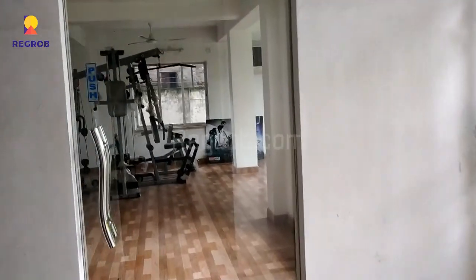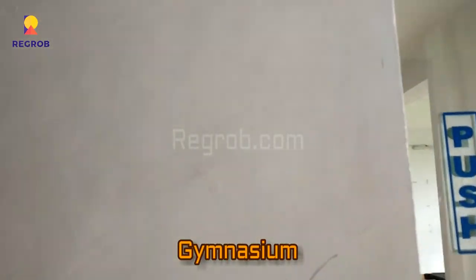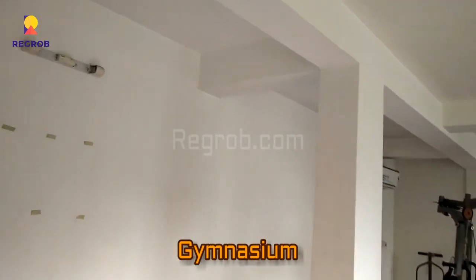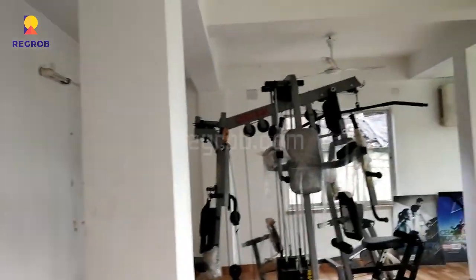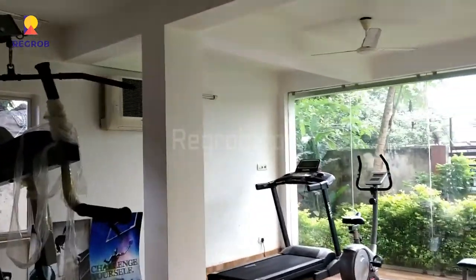Here we have the gymnasium. This is the gym.